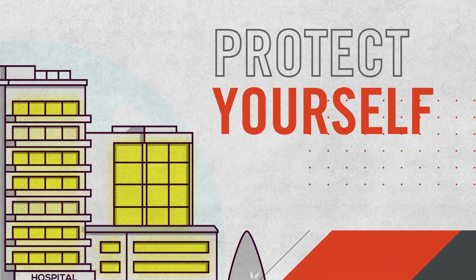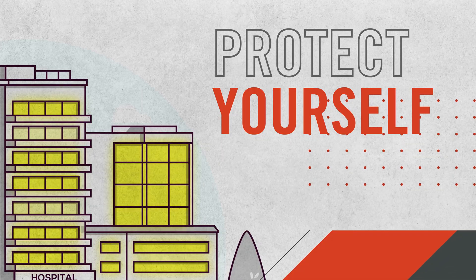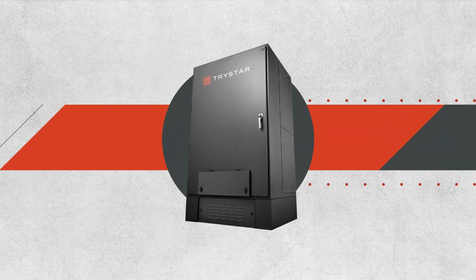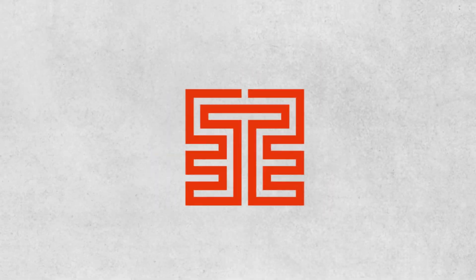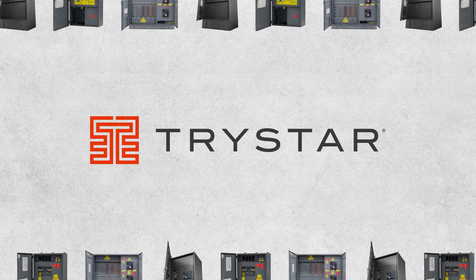Protect yourself from a costly and possibly dangerous power loss. The TriStar line of generator docking stations — better engineered and better built. For more info, visit TriStar.com.